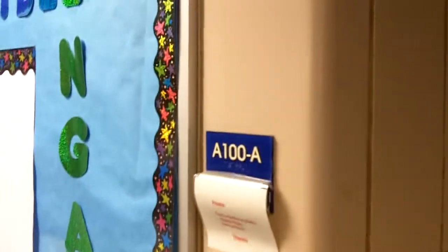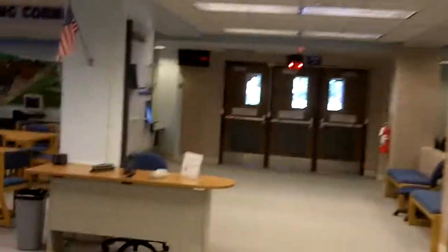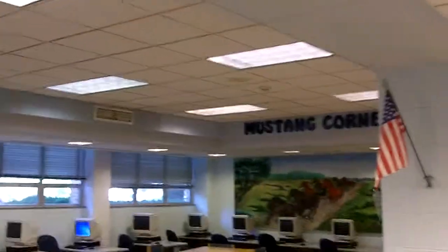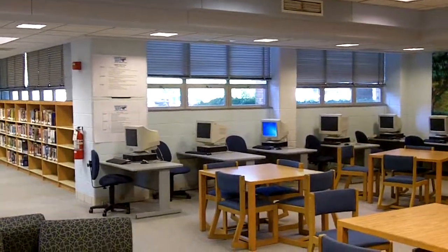This room is A100A, called the library classroom. This is called the Mustang corner — there are some comfy chairs where you can sit and study, and there are some computers available for your use before and after school. And in here, this is called the corner classroom.